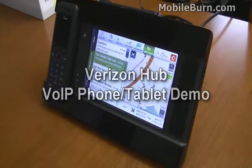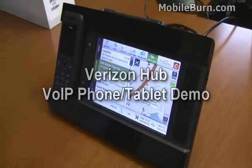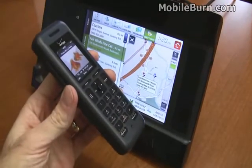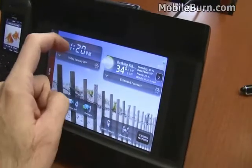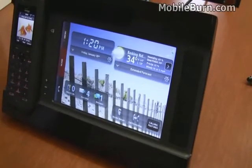This is Michael Orle of MobileBurn.com and we're at the Verizon offices in New York City to take a look at the new Verizon Hub. It's a VoIP phone that integrates some home computing capabilities. You can see we have a main menu — it's widget-based, not unlike Nokia's internet tablets in that regard.